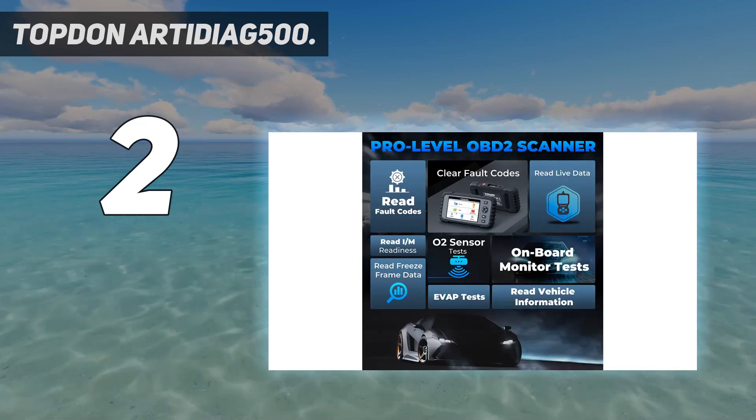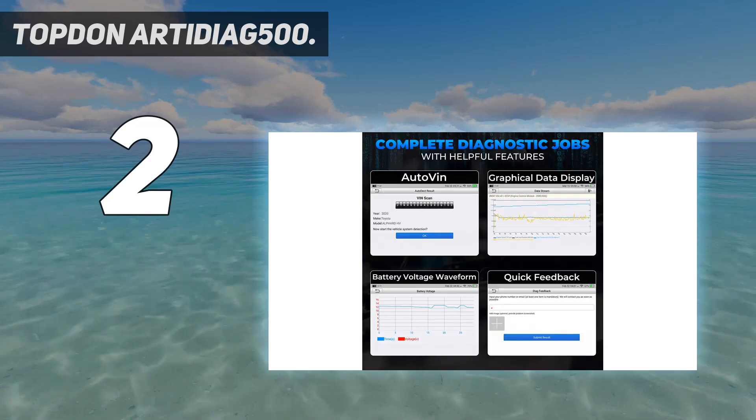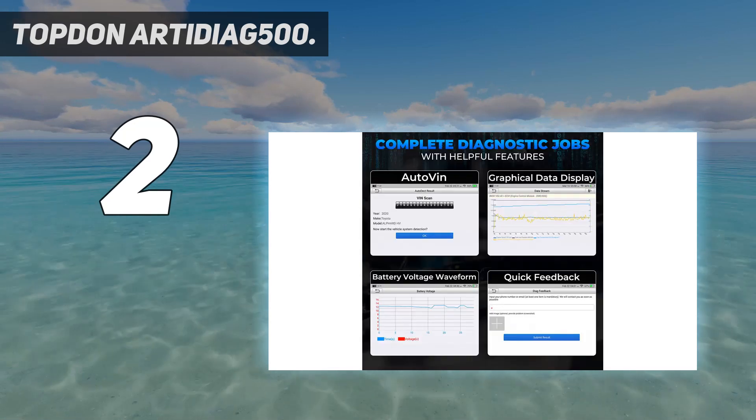It's an affordable diagnostic scanner with deep detection on engine, transmission, ABS, and airbag systems for 57 car brands across the globe.